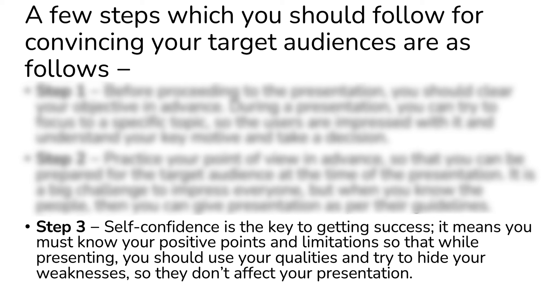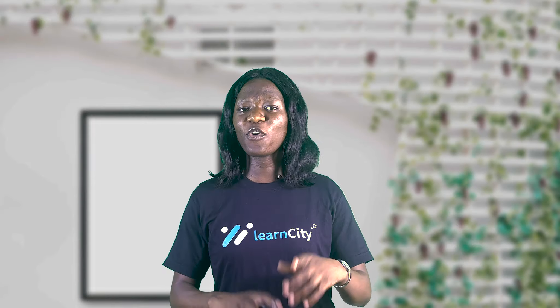Step three: self-confidence is the key to getting success. It means you must know your positive points and limitations so that while presenting you use your qualities and try to hide your weaknesses, so they don't affect your presentation.